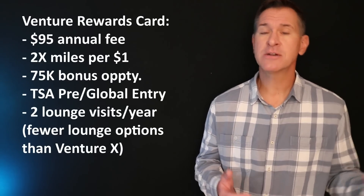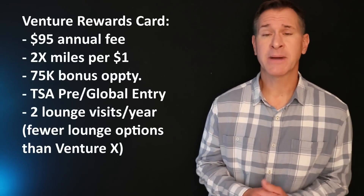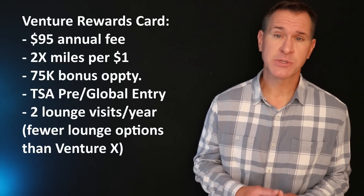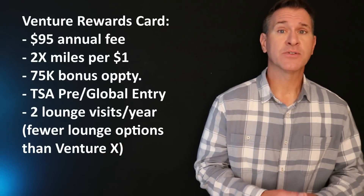Beyond the first year, it's harder to justify. You're going to have a $95 annual fee for a card where you mostly get two miles per dollar on all purchases. Certainly nothing wrong with that, but depending on how you redeem those points, you could just as easily get a 2% cash back credit card and use it for any kind of travel you wanted.